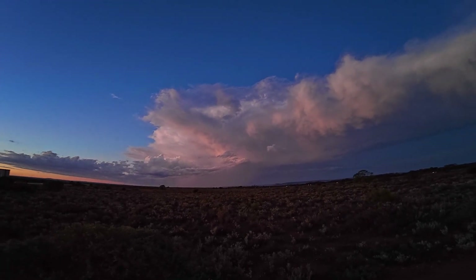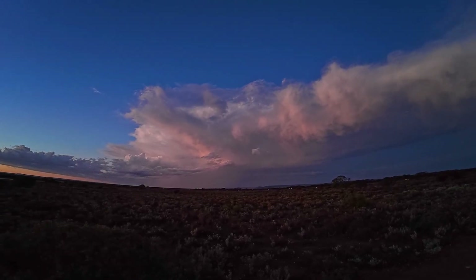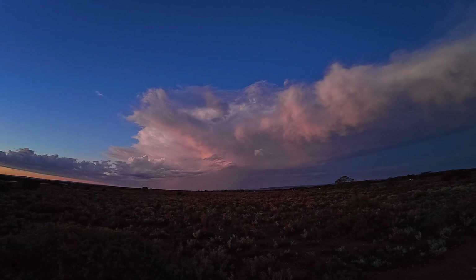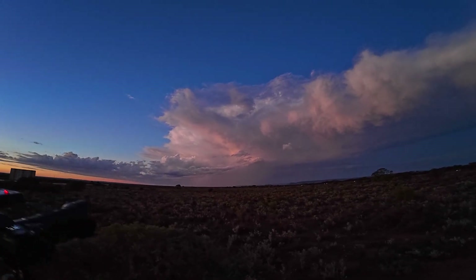We're driving down the road and we can see a couple of CGs coming out of this cloud, but going through one to the top of the cloud, out to the bottom of the cloud — it looked awesome. I'm just hoping we can capture one stray bolt coming out the back of the storm.